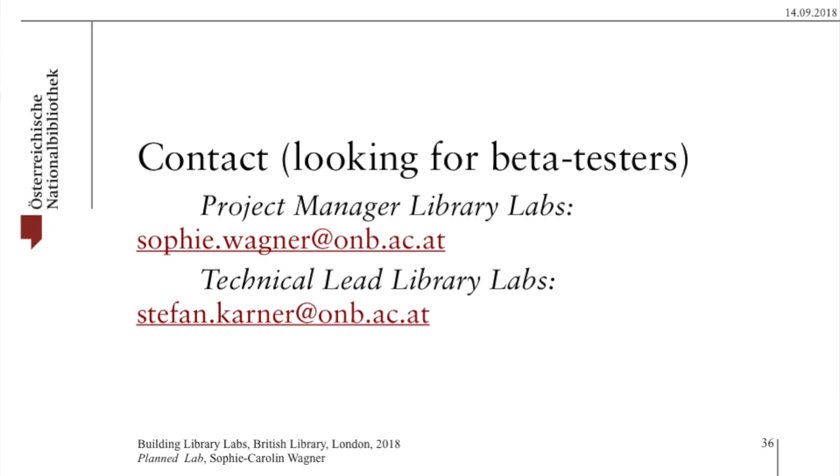Thank you very much and please get in touch. We're looking for people to beta test this. Anyone who's interested, please just drop me an email and I'm happy to provide you with access so you can look around and tell me what we're doing wrong before we go live.